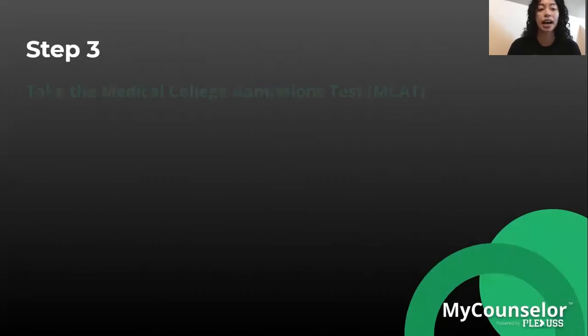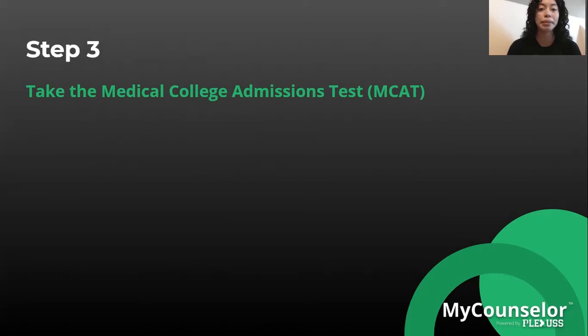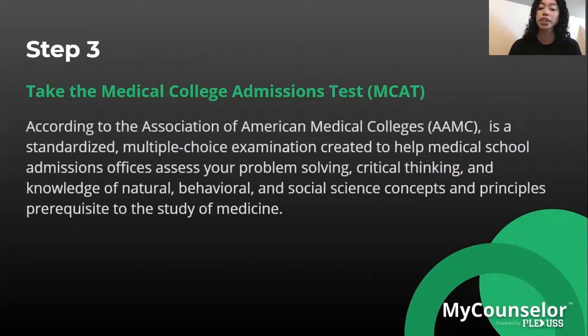For step three, we have the Medical College Admissions Test, also known as the MCAT. You will need to take the MCAT in order to get admitted into medical school. According to the Association of American Medical Colleges, this is a standardized multiple-choice examination created to help medical school admission offices assess your problem-solving, critical thinking, and knowledge of natural, behavioral, and social science concepts, and it is also a prerequisite to the study of medicine.